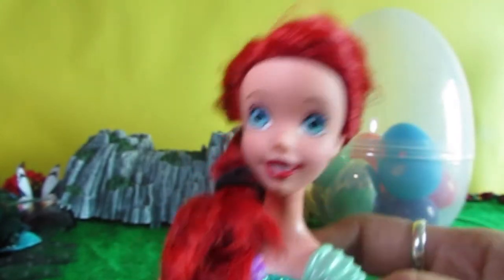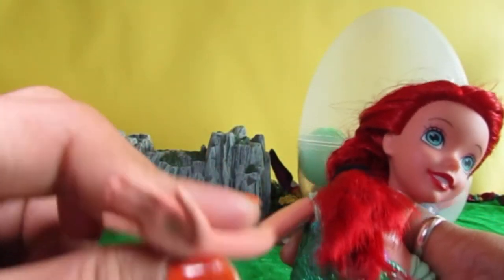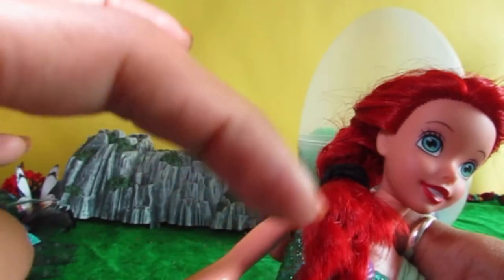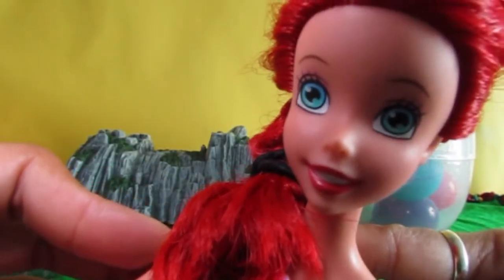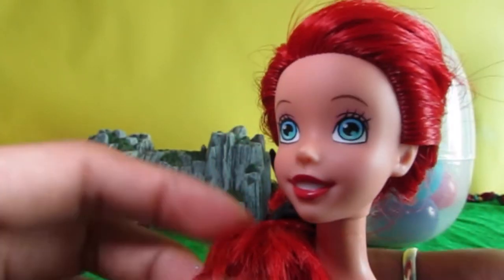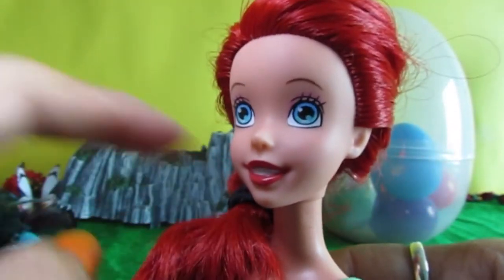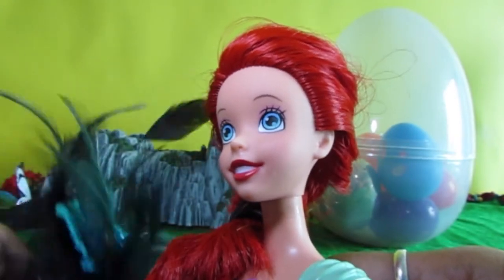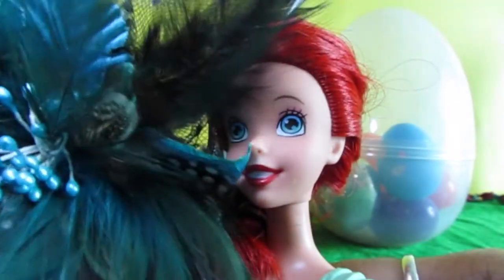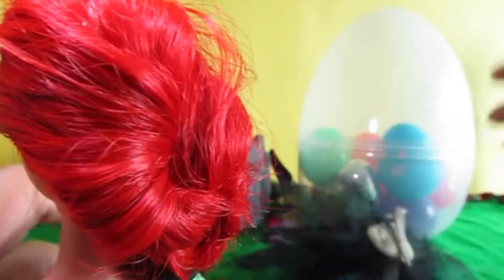If you've got a better hairstyle that you think would suit me, make sure you leave a comment down there. Tell me what you want me to do next time, or what you want me to put on my hair next time, because I've got bright red hair and I think it's nice to play around with it a bit more.